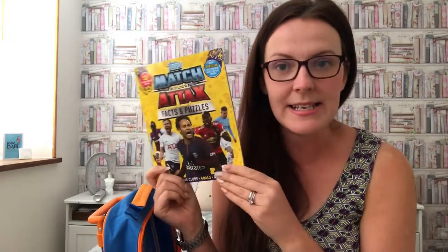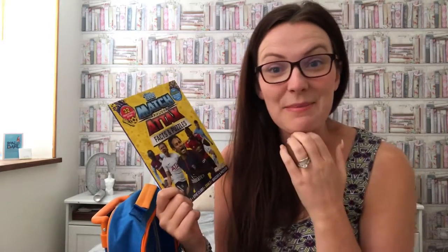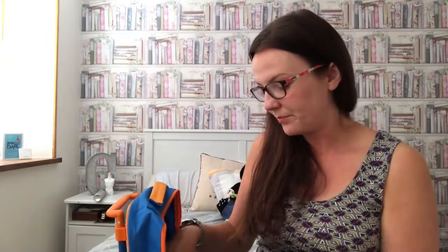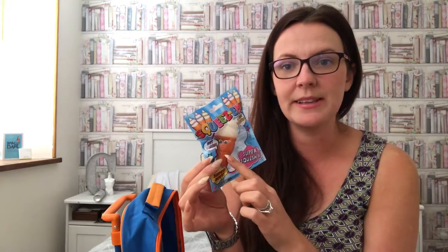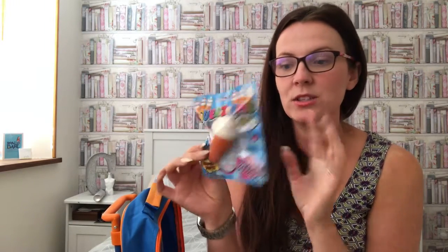First, from Home Bargains for 89p, is a Match Attack book. My little boy is obsessed with football so this will keep him nicely occupied — it's got puzzles, stickers, and quizzes. He'll absolutely love it. They're also obsessed with squishies at the moment, so I picked up an ice cream squishy keyring from Toys for a Pound for a pound.